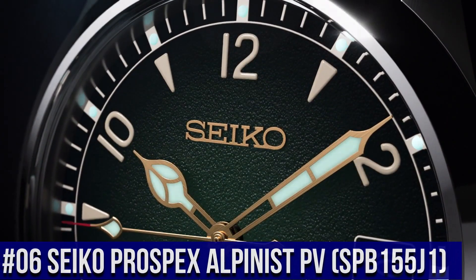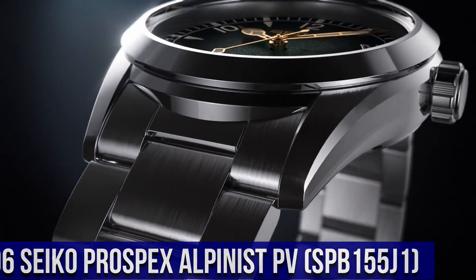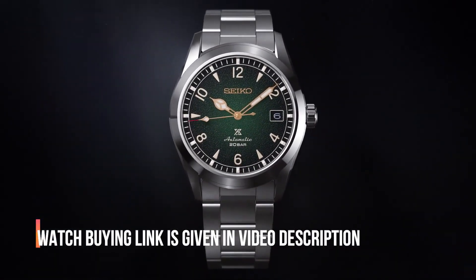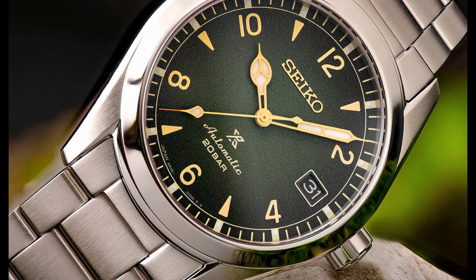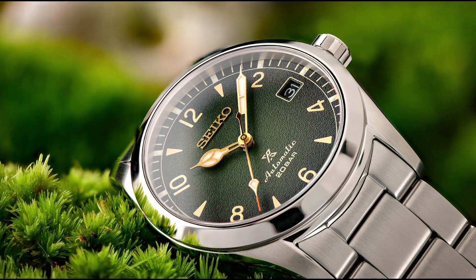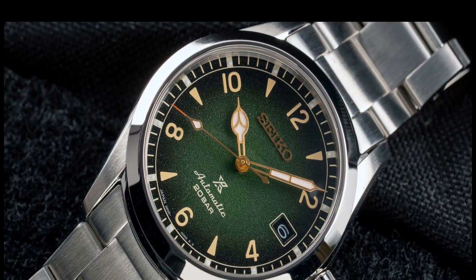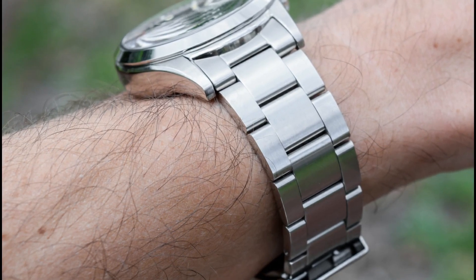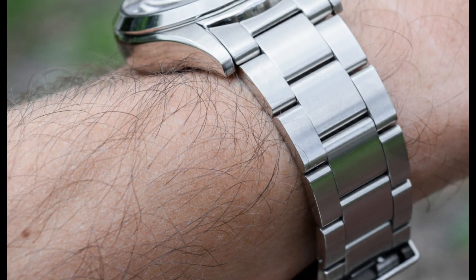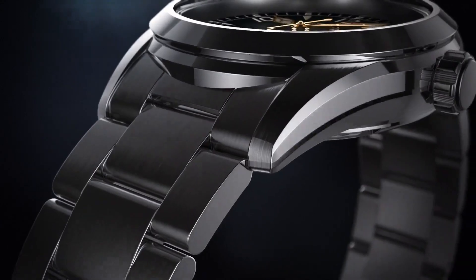Number 6: Seiko Prospex Alpinist SPB115J1. Bezel: fixed. Bracelet: strap. Case material: steel. Case width: 38mm. Dial color: green. Gender: men's. Movement: automatic. Water resistant: 200 meters. Movement type: automatic with manual winding. Accuracy: plus 25 to minus 15 seconds per day. Power reserve: approximately 70 hours.